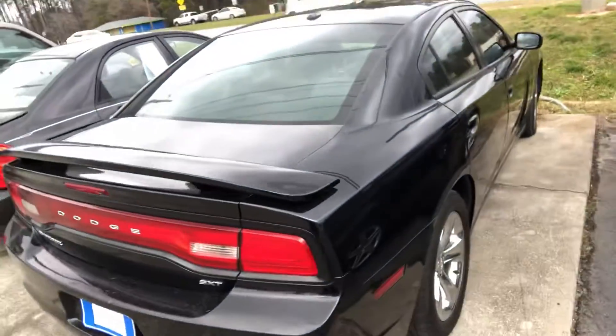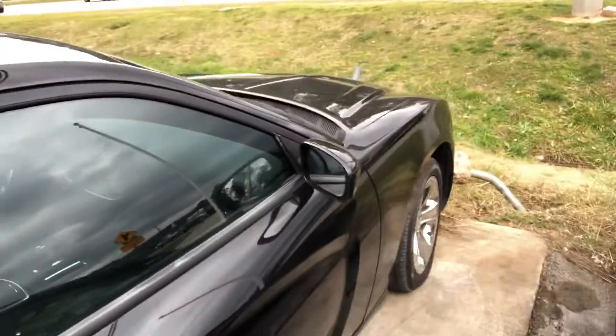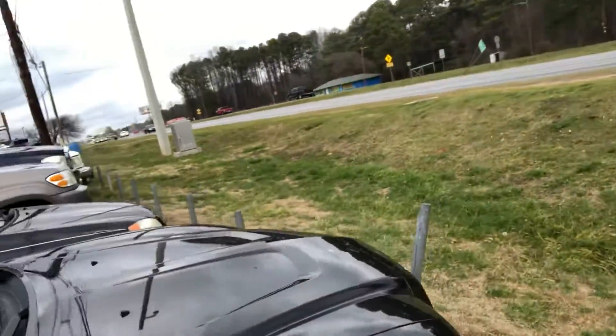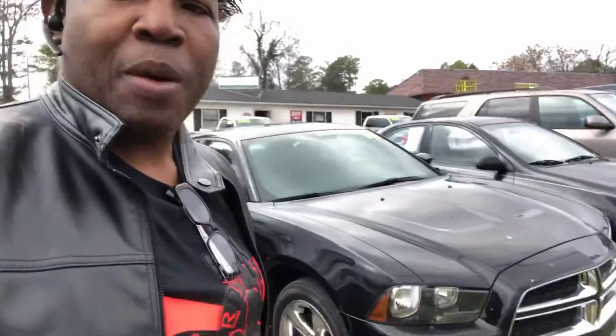2014 Dodge Challenger SXT. Leather, big dash. This one I'm talking about — it's my personal favorite.